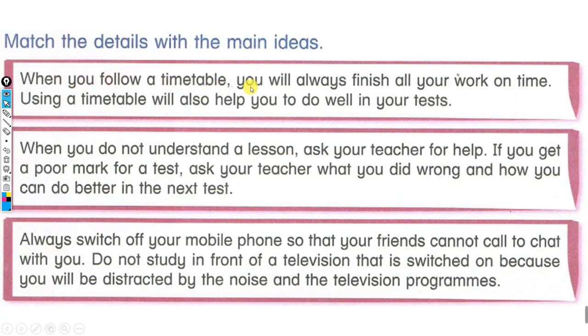When you follow a timetable, you will always finish all your work on time. Using a timetable will also help you to do well in your test. When you do not understand a lesson, ask your teacher for help. If you get a poor mark for a test, ask your teacher what you did wrong and how you can do better in the next test. Always switch off your mobile phone so that your friends cannot call to chat with you. Do not study in front of a television that is switched on, because you will be distracted by the noise and the television programs. So all these are the details.